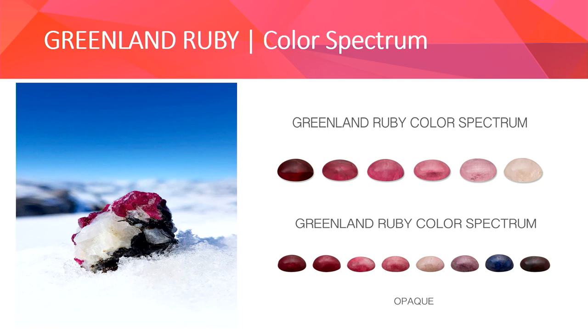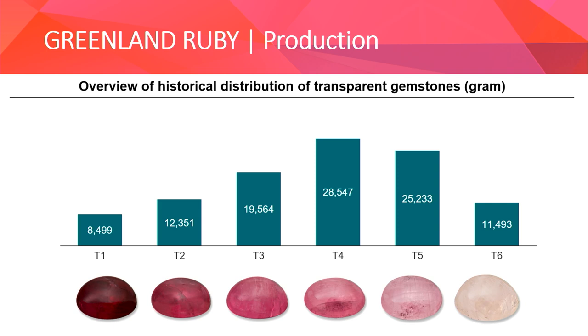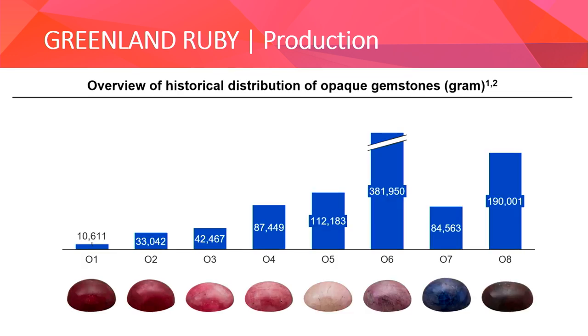From our production over the last two years, we have standardized our qualities, dividing into two separate lines: one for transparent qualities and one for opaque qualities. The transparent qualities are graded into six different grades, going from deep red to light pink, almost white. Approximately 10% of production so far — very much in line with the feasibility study numbers — is graded as transparent. In the opaque material, we have eight different grades, also ranging from deep red to light pink and almost white, with some production graded as blue and dark, almost brownish-red.